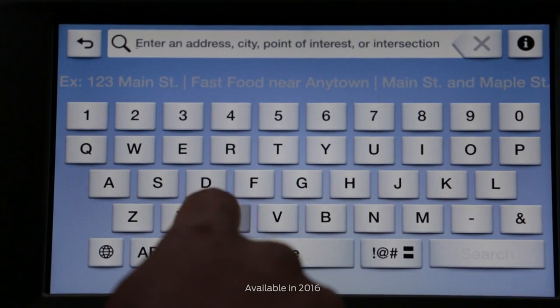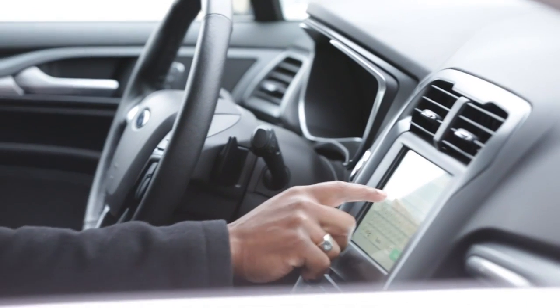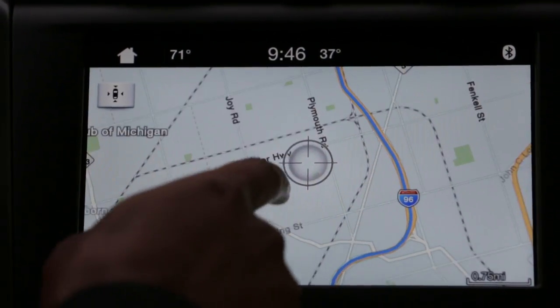I think what's going to stand out is how simple it is to use. You can get in the car even if you've never seen it before and you know where to go. It's also very fast, and it's very much like a smartphone. You can pinch to zoom, you can swipe — you can do all those gestures that you normally did on a smartphone.